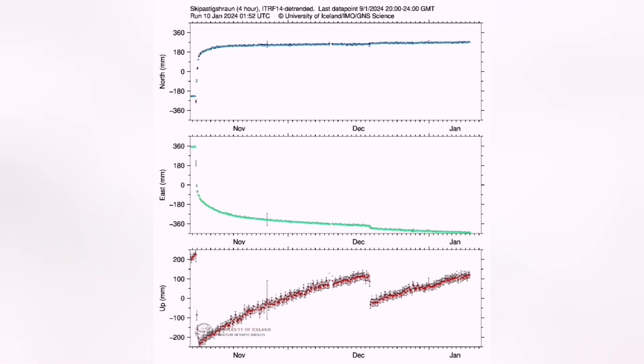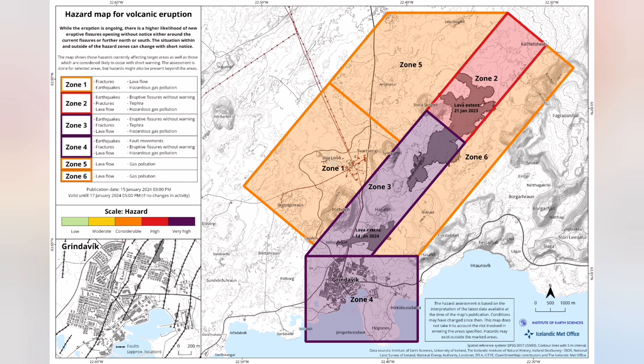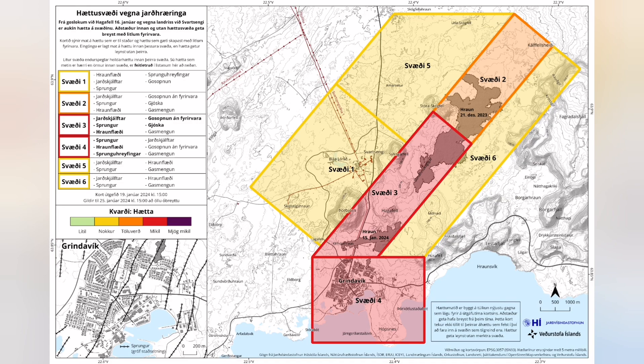I'm speeding up this process of land rise — you see that it falls; that was the eruption — and then it is rising faster this time. That means the level of alert is now reduced from what it was. The new risk assessment map shows that the risk of eruption in Grindavík and the old area from Sundhnúka to Hagafell is reduced.